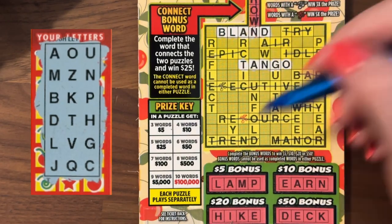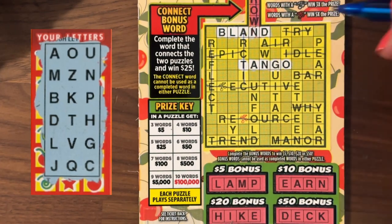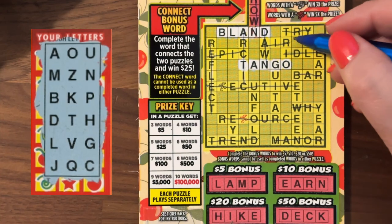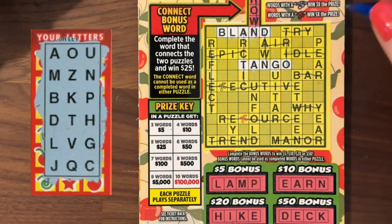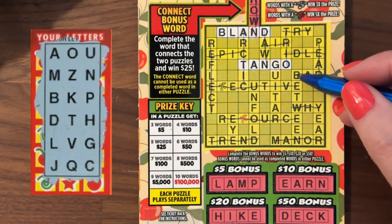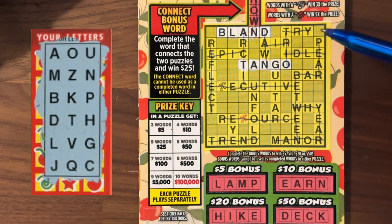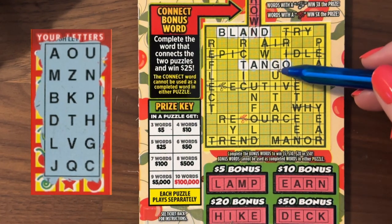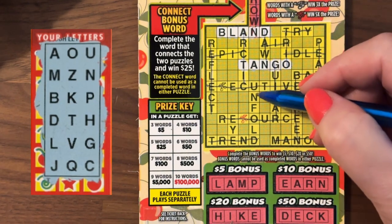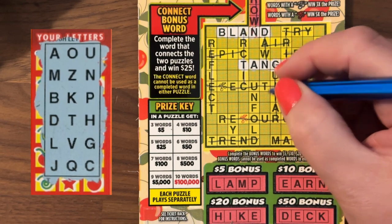I'm going to go ahead and start heading down. Reflect: no R. Arctic: no R. Dawn: D, A — no W. Trio: no R. This R is really hurting us. Pair: no E. Between: no E. Year: no E. Guitar: G, U, I — no I. Unfold: we have U, N — thought we had that one, but no F.